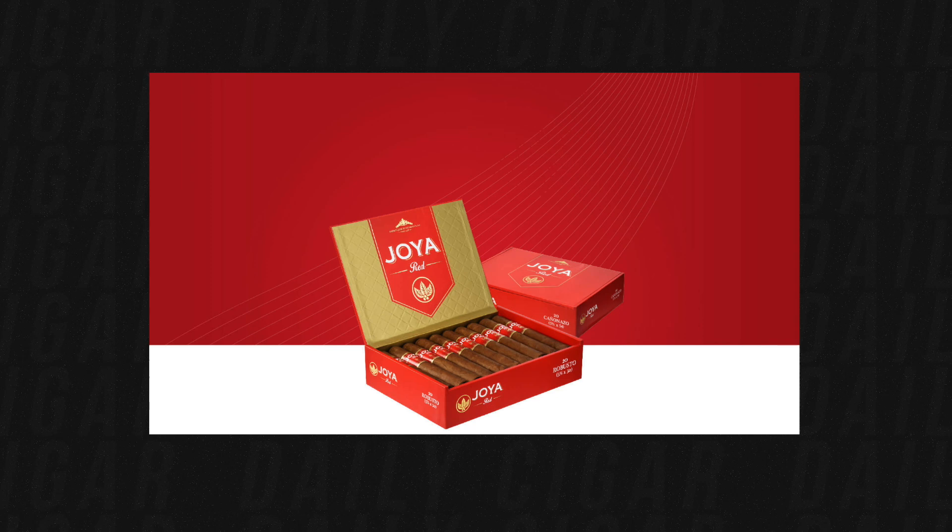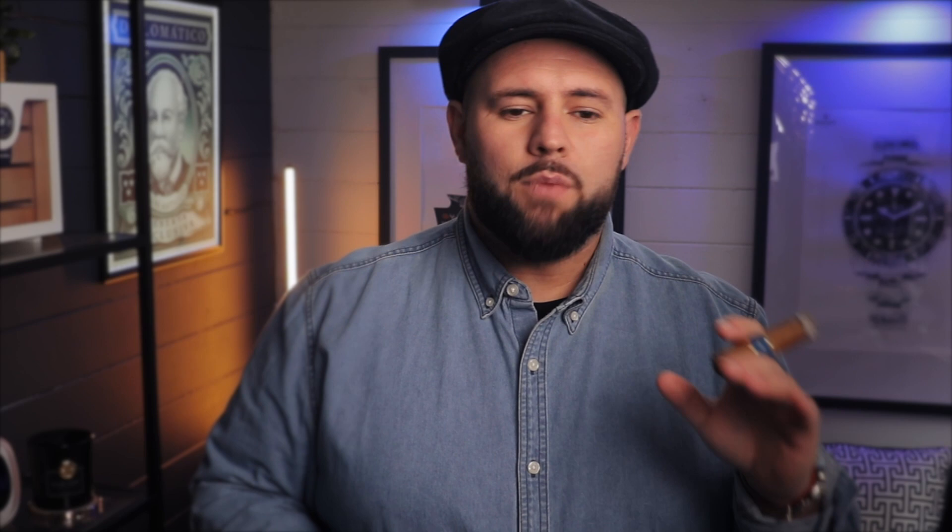The Joya de Nicaragua Red Robusto has a 50 ring gauge by five and one-quarter inches, is medium-bodied, and you'll find notes of minerals, nuts, and pepper. The smoking time is about 60 to 70 minutes. This cigar is perfect in the morning with a nice espresso — it gives you a little kick with those pepper and mineral notes, but it's not a strong full-body cigar that's going to overwhelm a beginner.